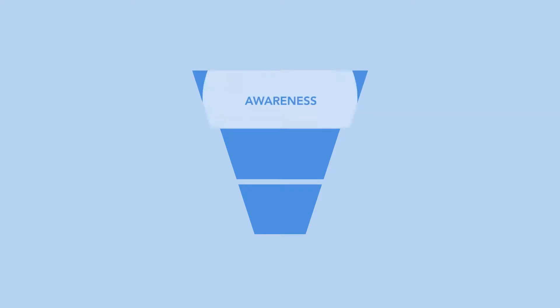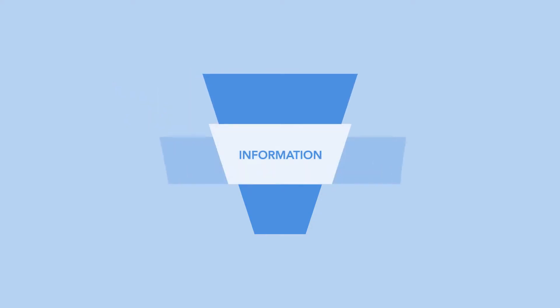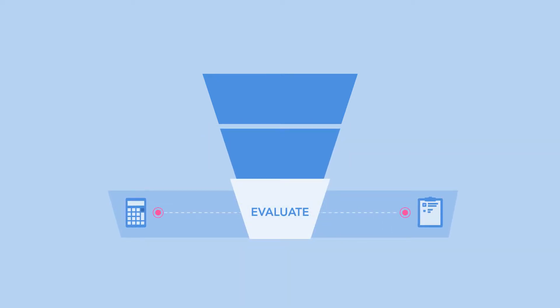Let's face it, the journey that buyers go through these days is pretty complex. At the top of the funnel, buyers develop an awareness of a solution. In the middle of the funnel, buyers ask questions, search for information, and uncover alternatives. And towards the bottom of the funnel, we see audiences evaluate alternatives before moving forward with a product or service.